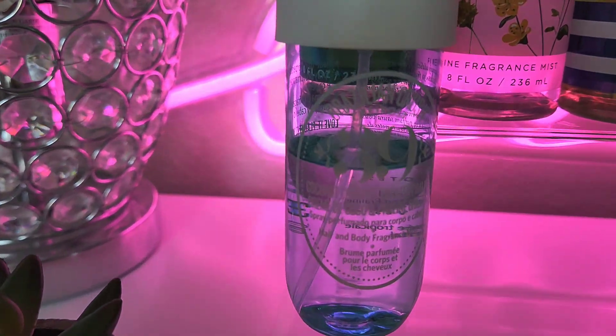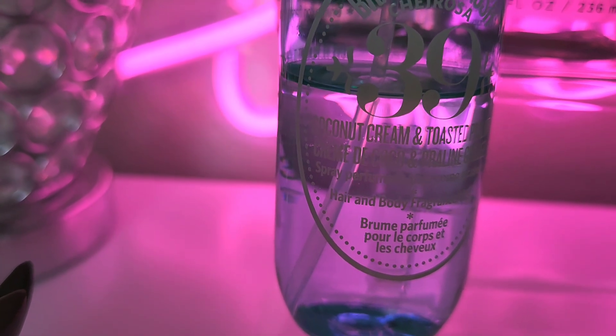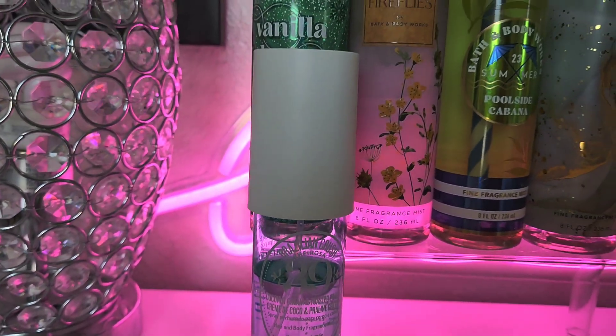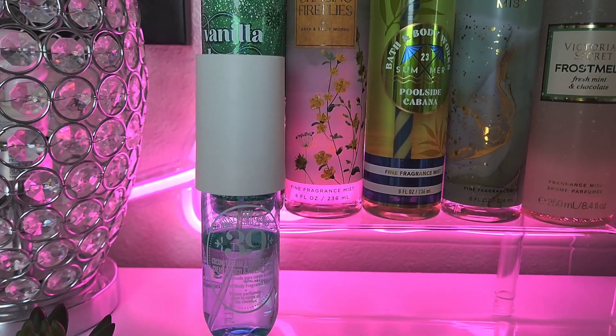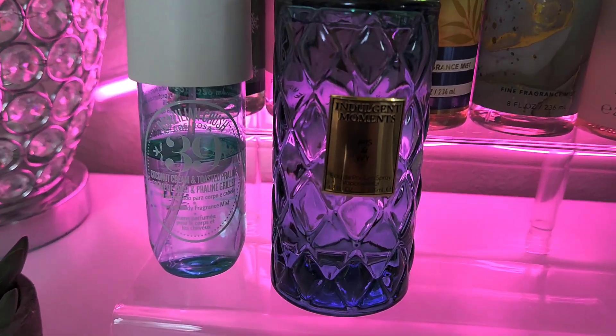For the last of my body mists, I wanted to add Brazilian Crush Chorosa Number 39. This one has coconut cream and toasted praline — it is so yummy! I don't try to use this one up because it is obviously discontinued, but yes, we're adding her to the tray today.